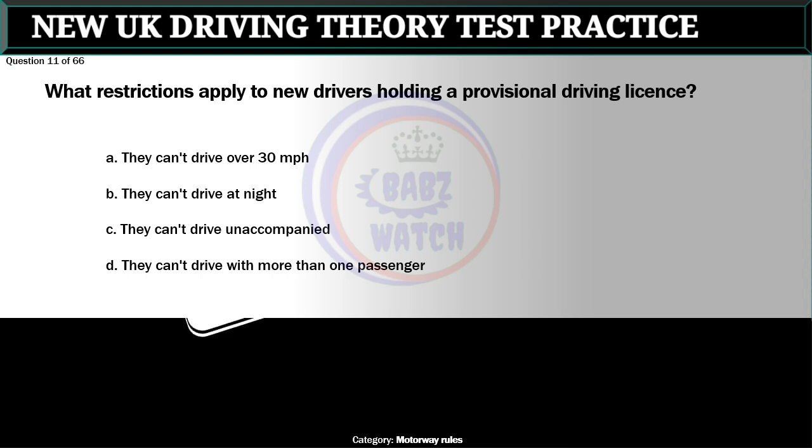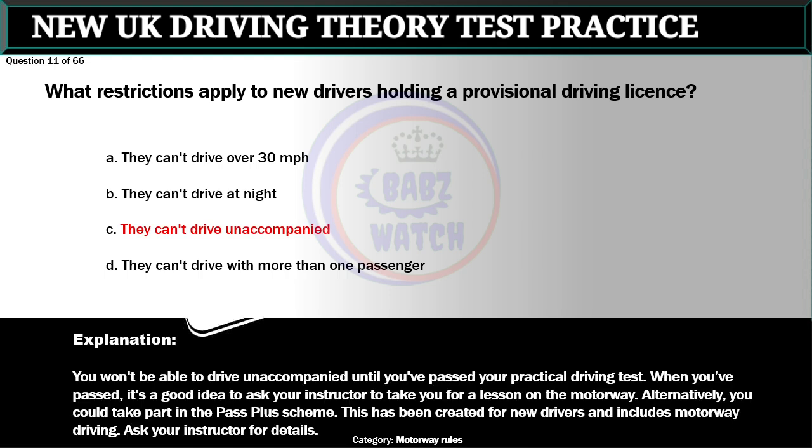Question 11 of 66. What restrictions apply to new drivers holding a provisional driving license? A. They can't drive over 30 miles per hour. B. They can't drive at night. C. They can't drive unaccompanied. D. They can't drive with more than one passenger. The correct answer is C: They can't drive unaccompanied. You won't be able to drive unaccompanied until you've passed your practical driving test. When you've passed, it's a good idea to ask your instructor to take you for a lesson on the motorway. Alternatively, you could take part in the Pass Plus scheme, which includes motorway driving.